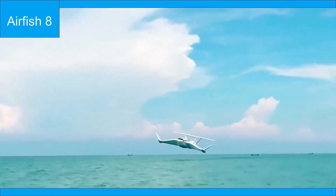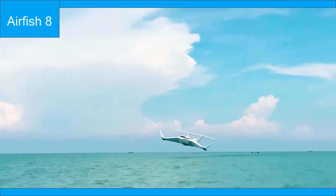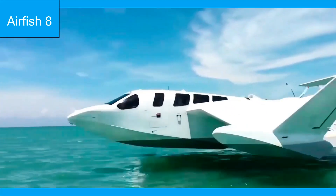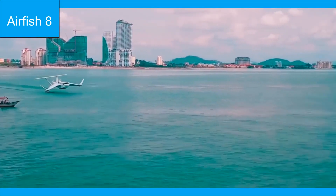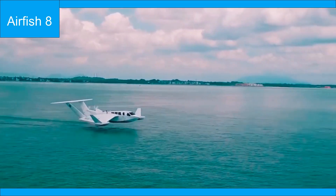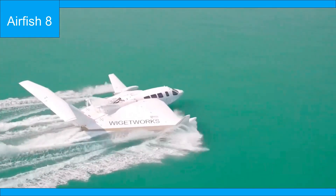The Airfish 8, a wing-in-ground effect aircraft developed by an engineering company of Singapore, represents a significant advancement in the intersection of marine and aerial transport. At its core, the Airfish 8 is designed to operate in a unique niche, leveraging the wing-in-ground effect to achieve remarkable efficiencies in flight.